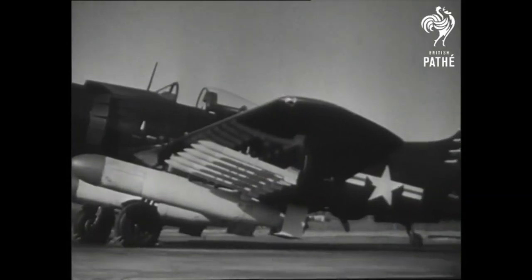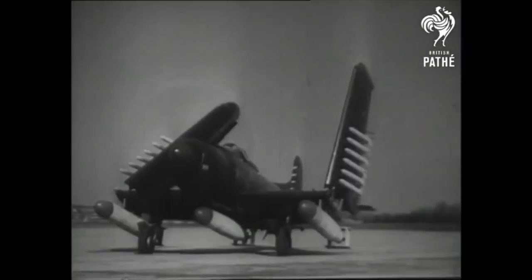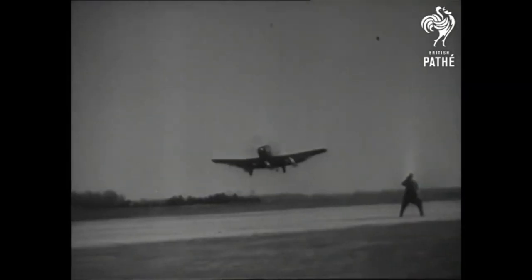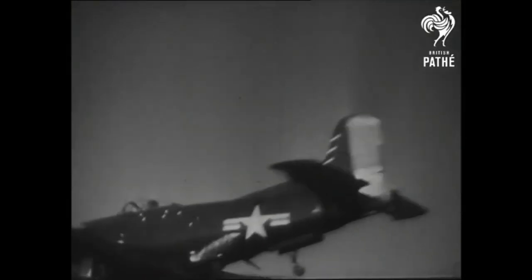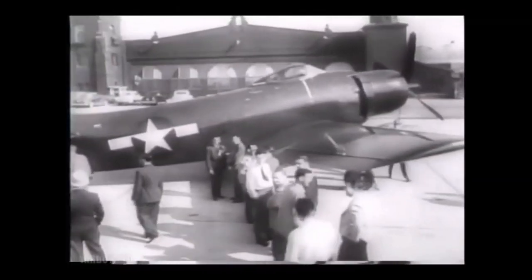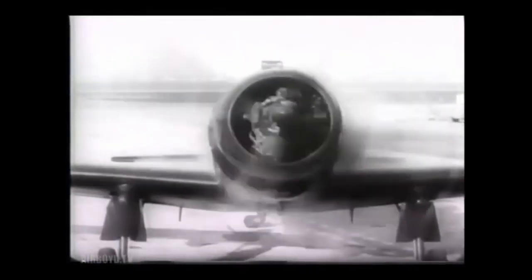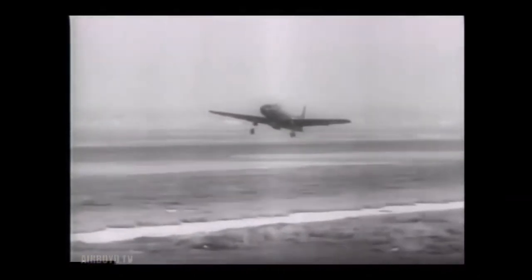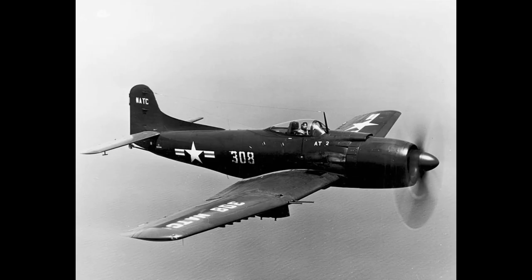The issues with the Mauler were particularly notable to the personnel who operated it because there was an alternative aircraft that was not just available, but outstanding. Remember, the US Navy had commissioned four designs but only two got into service. The other was the Douglas Skyraider. The Skyraider was smaller than the Mauler and carried only two-thirds of the payload, but it was an excellent aircraft that was simple, reliable, had good handling, and was thoroughly loved by those who flew it — basically everything the Mauler was not.